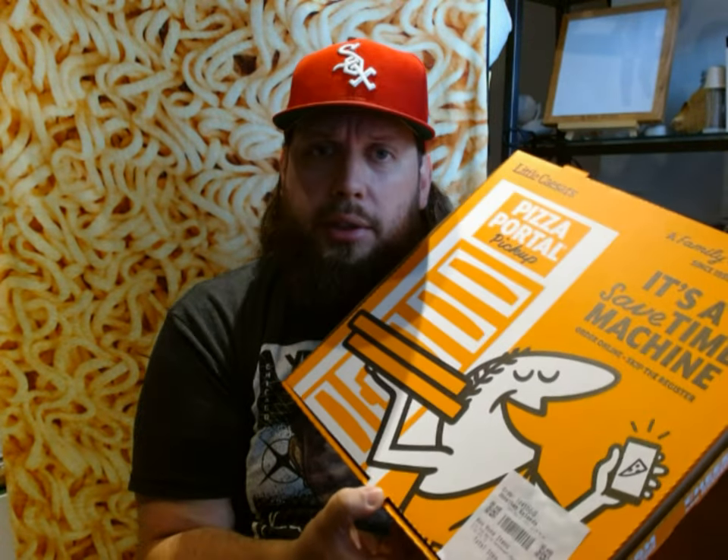Hello everyone, this is John. Welcome back to the Fat Hipster Channel. And today I'm going to be trying something from none other than Little Caesar himself.